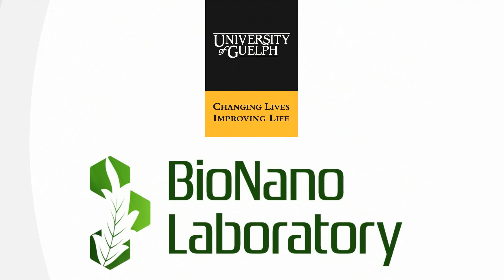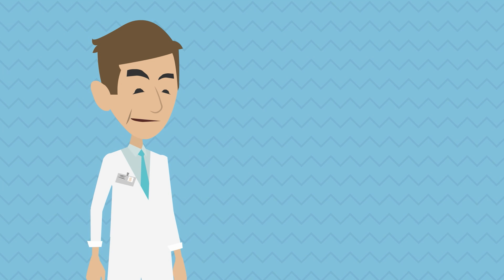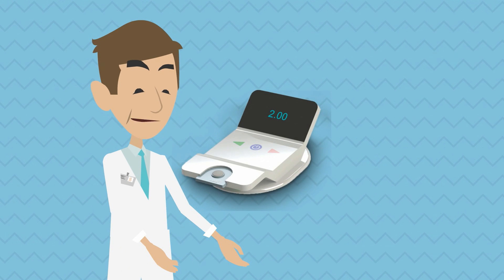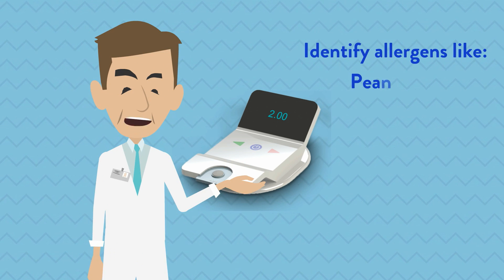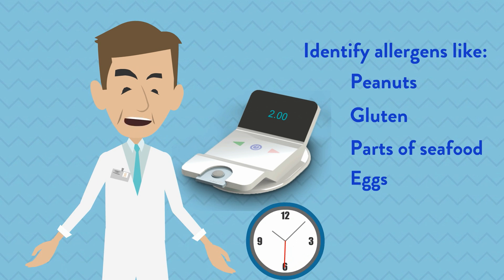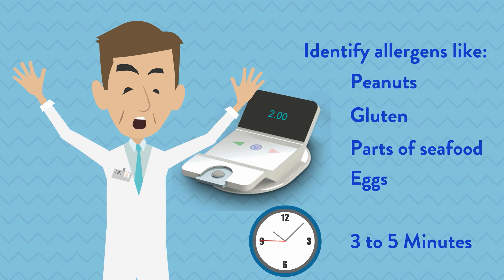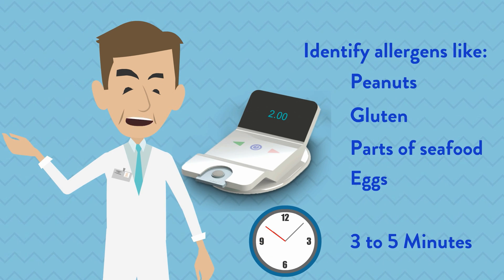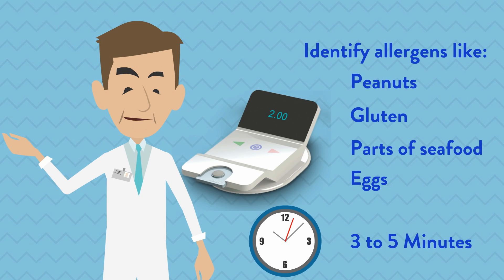Through the efforts of researchers and scientists at BioNanoLab at the University of Guelph, we have finally developed biosensors for food safety, veterinary health, and biomedical applications that will identify allergens like peanuts, gluten, and parts of seafood or eggs within a matter of minutes. Our new wallet-size detector allows for on-location testing with expedited allergen reporting to significantly reduce allergic incidents.